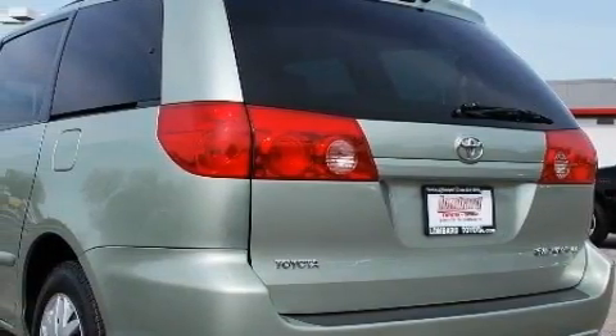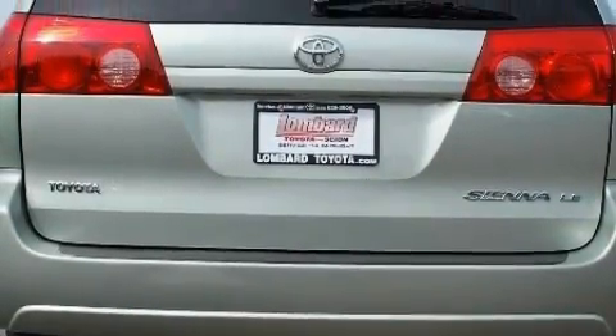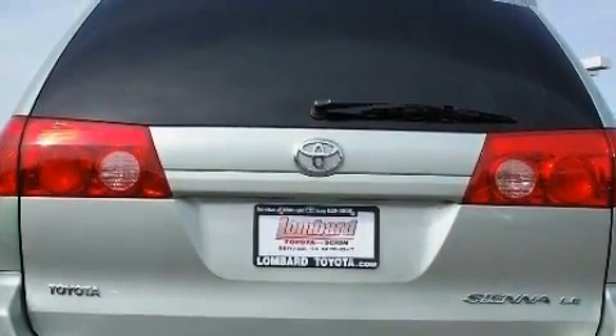Complementing this Toyota's contemporary styling is a stunning array of desirable features, which include heater vents for rear seat passengers, an adjustable steering wheel, a CD player, and a low-tire pressure indicator.